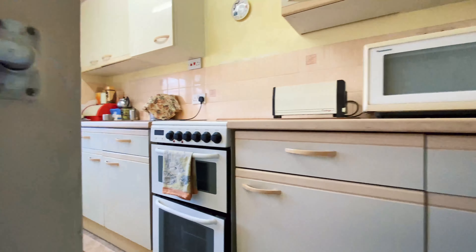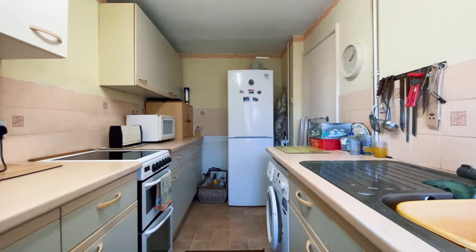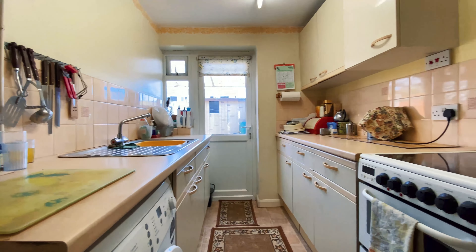In the dining room you've got this lovely space and a separate kitchen as well, and there really is some potential for the two rooms to be knocked together to create a kitchen dining room.